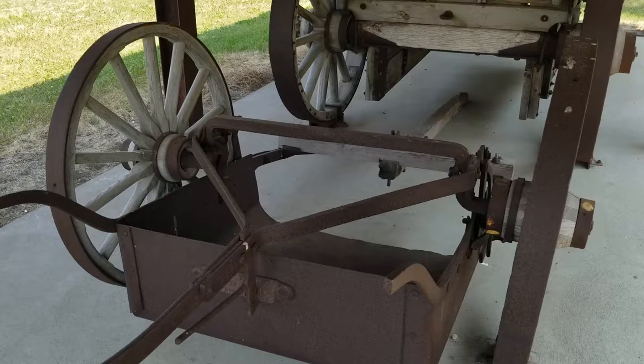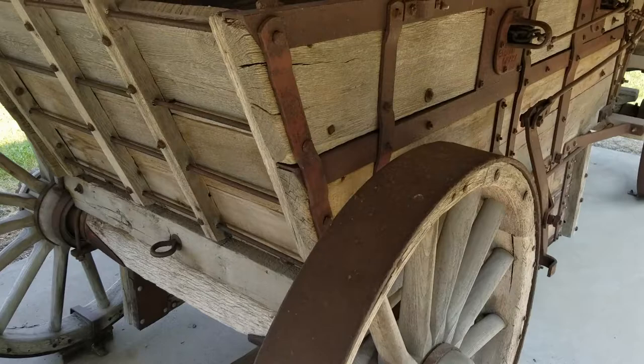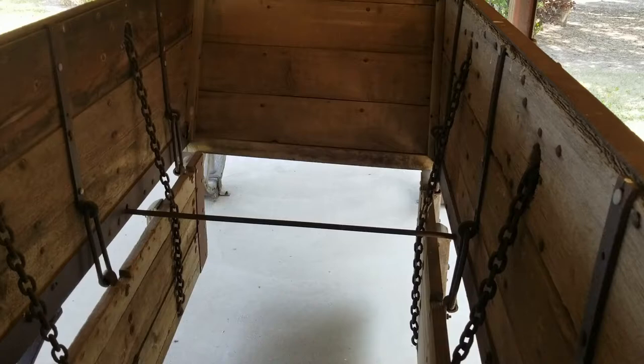This equipment is the original stuff, restored. This is like a dump trailer, or a dump wagon. Isn't that neat?